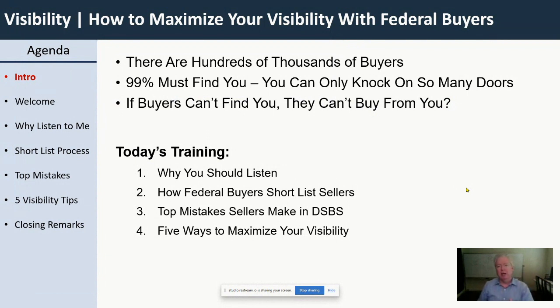So many of us are invisible, and it goes back to what I just said: if the buyers can't see you or find you, then how can they buy from you? They can't.